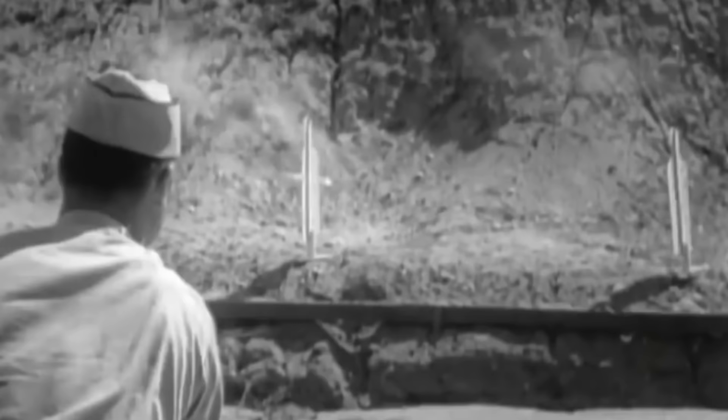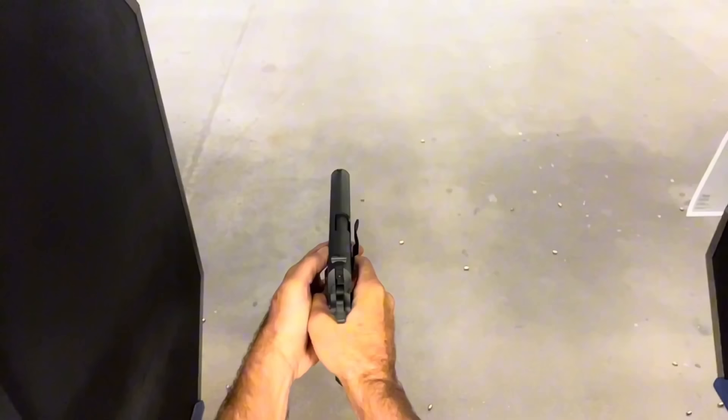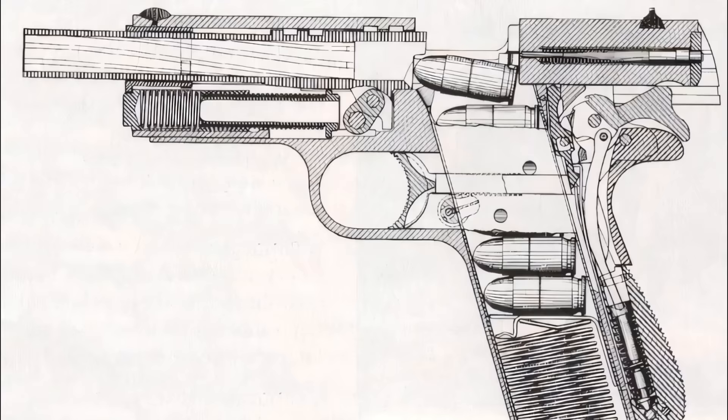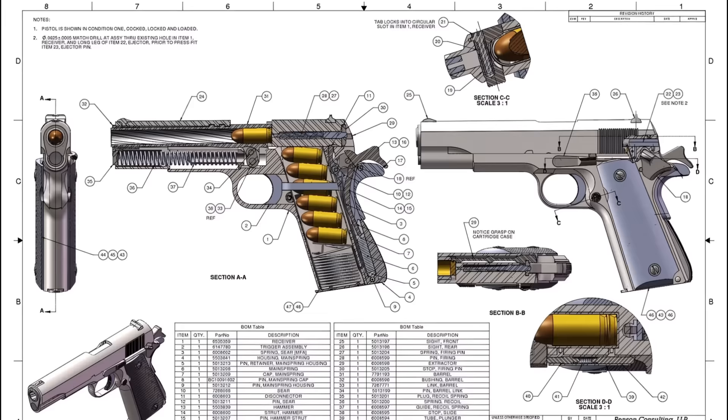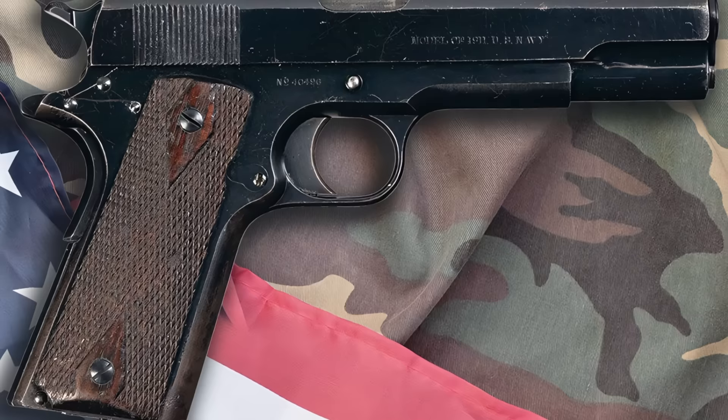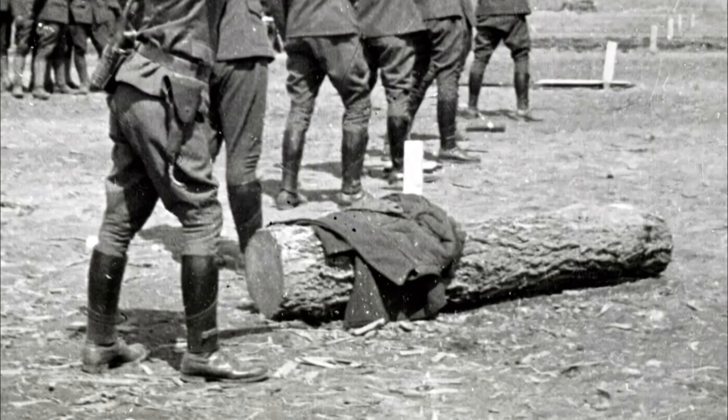John Browning, recognized as one of the most innovative firearms designers of his time, took on the challenge, combining his understanding of mechanical principles and inventive genius to create the 1911. Browning's design was revolutionary, featuring a short-recoil operation system — a significant advancement over the existing designs of the time. This system, along with the introduction of the .45 auto cartridge, set a new standard for sidearms. The 1911 design included several innovative features, including its robust all-steel construction and the utilization of a tilting barrel and slide to absorb recoil forces, effectively reducing muzzle rise and enhancing shooting accuracy.